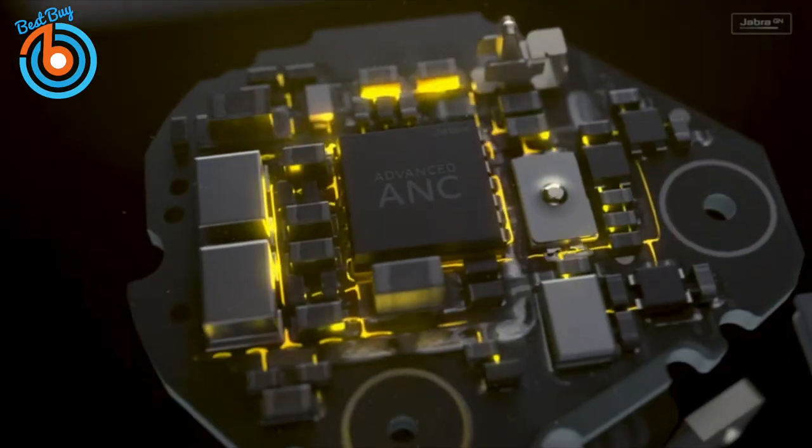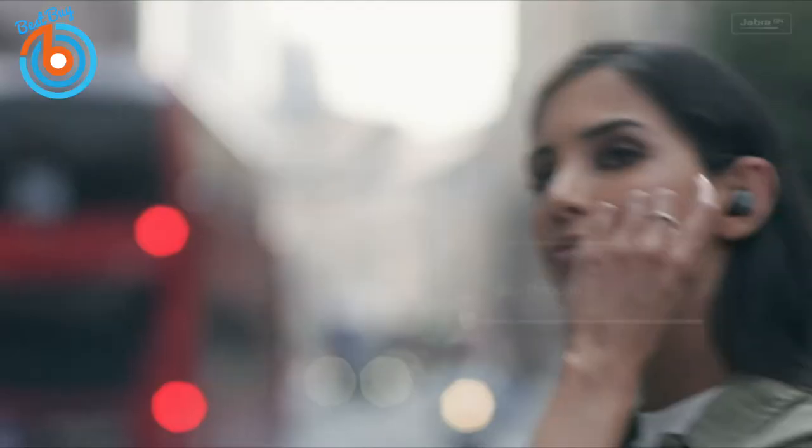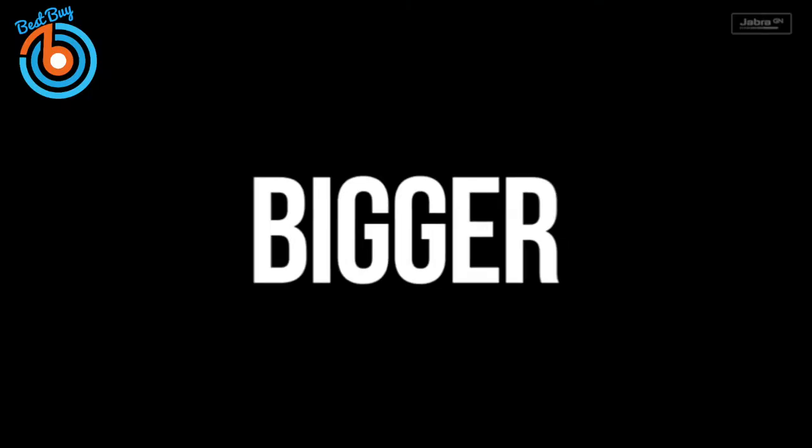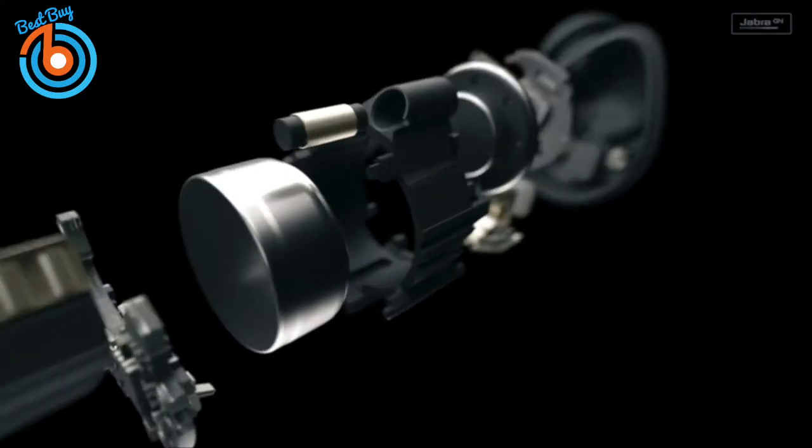These are the Jabra Elite 85T true wireless Bluetooth earbuds. These earbuds have been engineered with the most cutting-edge technology for a call and music experience. You can easily adjust ANC or hear-through mode using the Jabra Sound app. You get up to 5.5 hours on a single charge with ANC on, with a total of 25 hours in the case.